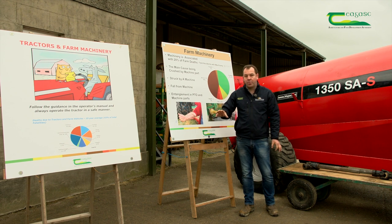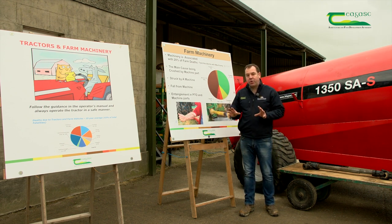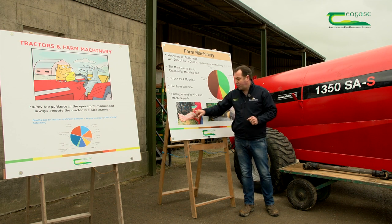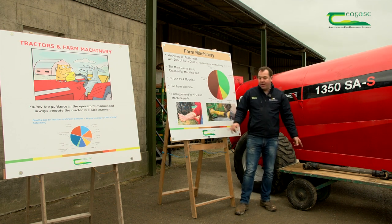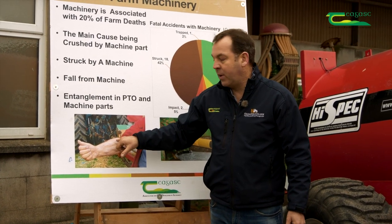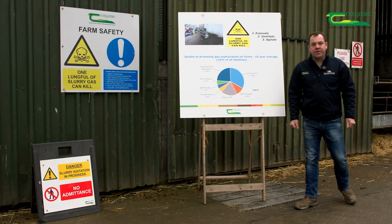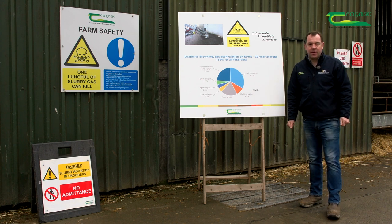A bit of homework for anyone watching this video: go home to your own farm or a farm you work on and make sure that unguarded shafts like what you see here are not in use, because someone will eventually pay the price for unprotected PTO shafts. Another area of concern on farms is the handling of slurry.